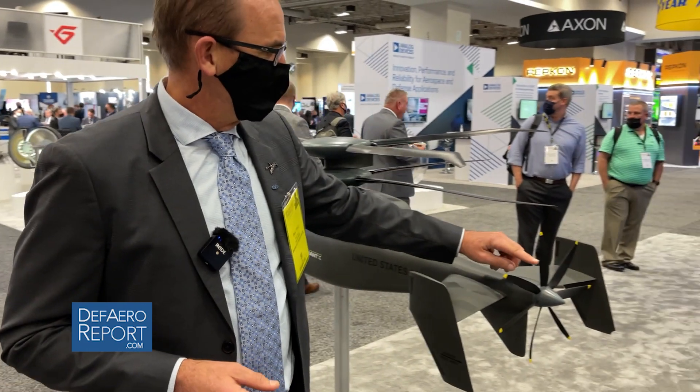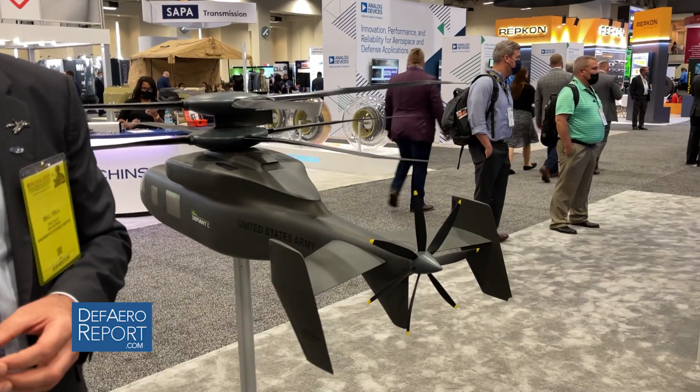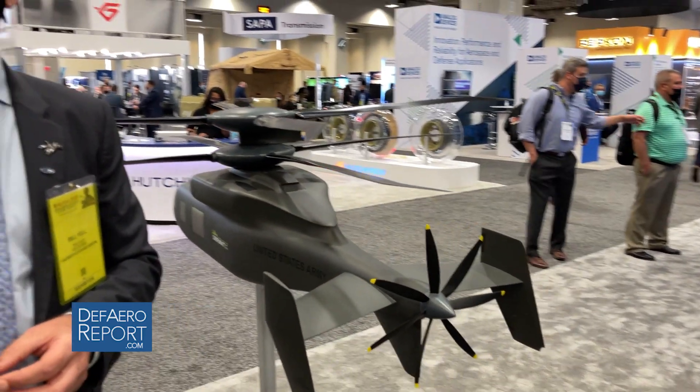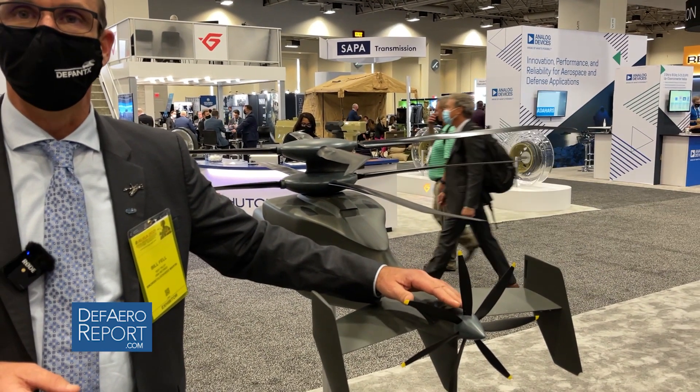The pusher prop allows us to go out at around 250 knots. But without the pusher prop, I can still fly as a helicopter at around 150 knots. And if I disengage the pusher prop, I get rid of the acoustic signature of that prop, and I'm a much quieter machine at that point as well.